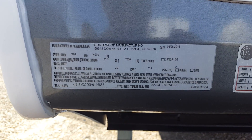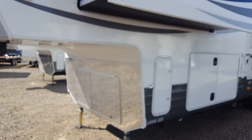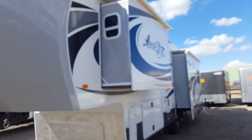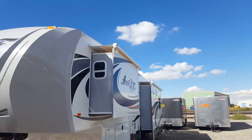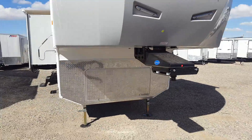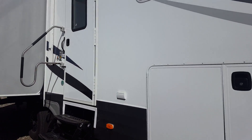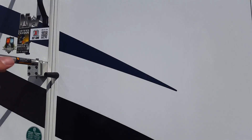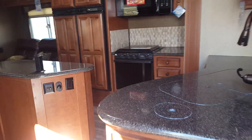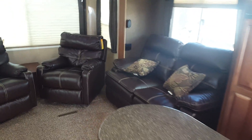Hi guys, Brandon Hope here from Lethbridge Motors, just looking at our other 32 5m. You can see it's got the slide toppers. This one here is the darker interior. Let's do a little quicker video on this one — it also has the center island, ordered the exact same, just a different color interior.